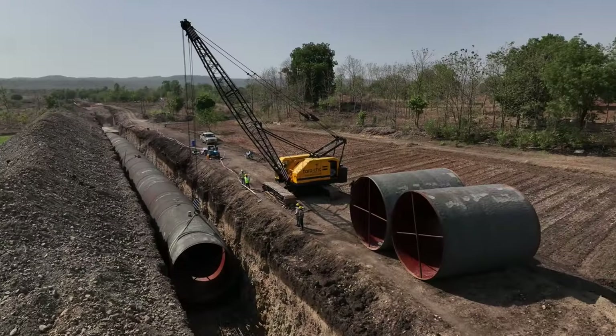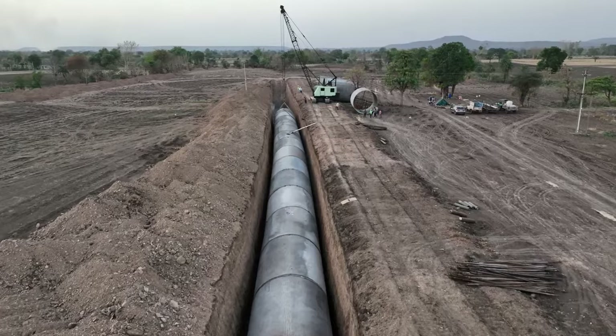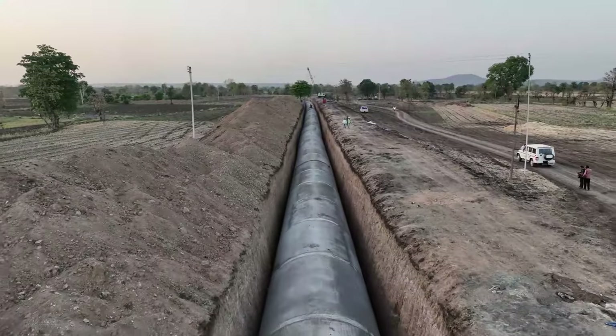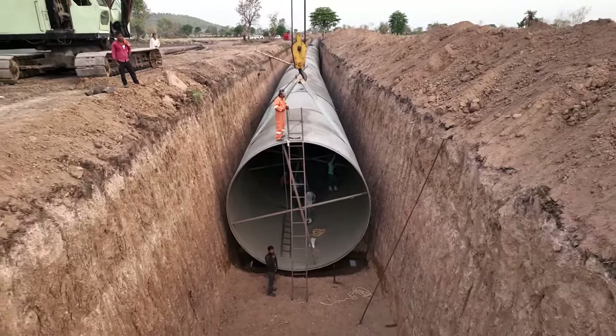A pipeline network is crucial for any irrigation project. Here in this project, we are laying massive pipelines to irrigate a total of 2.75 lakh acres of land. We are laying a 107-kilometer long pipeline with 4.6-meter diameter, which is the biggest in India in terms of irrigation.